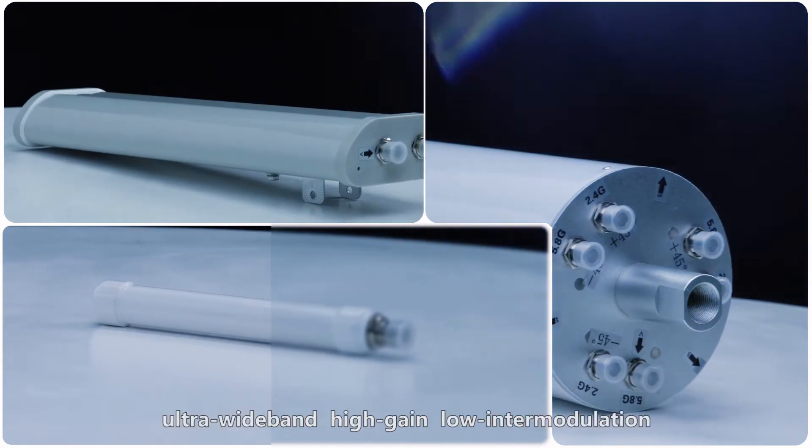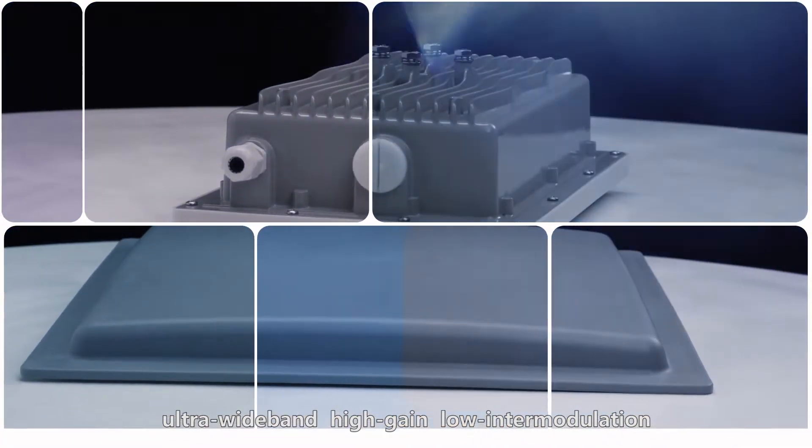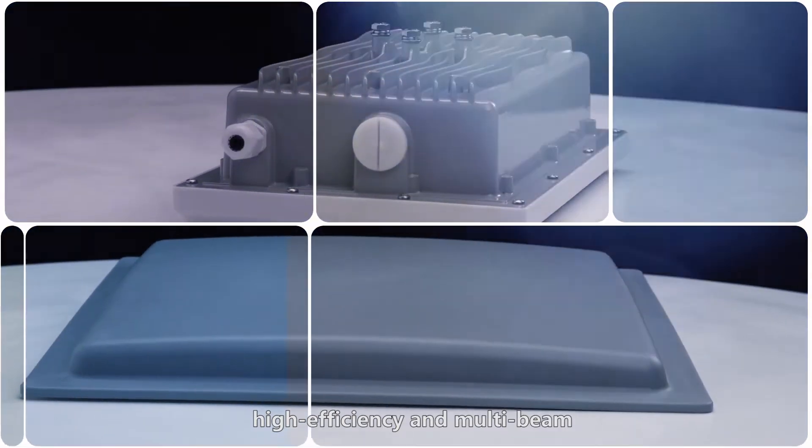such as multi-minimal, ultra-wideband, high gain, low intermodulation, high efficiency, and multi-beam.